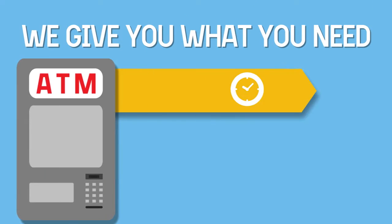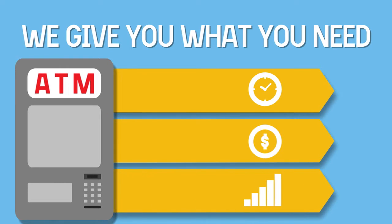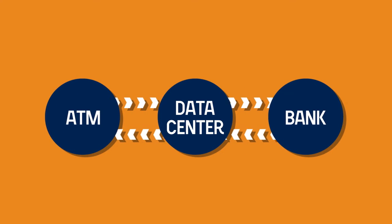We give you what you need: efficient, cost-effective, always-on ATM connectivity. Ventus knows what's important, delivering an end-to-end solution.